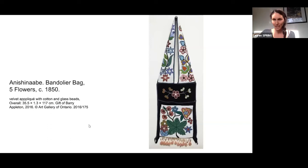Here is the first work I'd like to share with you. It's a bit tricky in a photograph because it's hard to get a sense of the scale, but you can see the dimensions — 35.5 by 1.3 by 117 centimeters — so really quite a big piece. I'm curious if some folks have actually seen this in the gallery in person. What do you think is going on here? What jumps out at you? You're welcome to type into the chat or unmute yourself and respond with your voice.